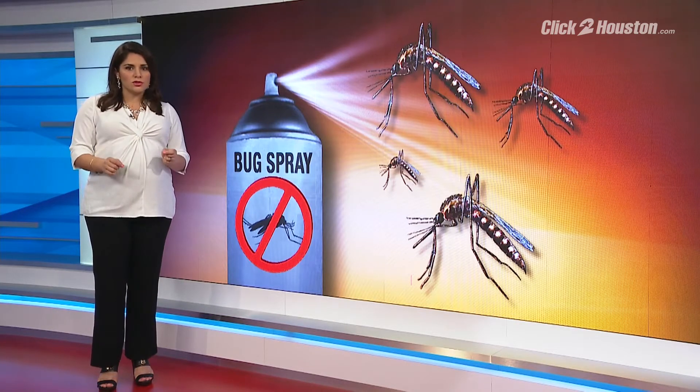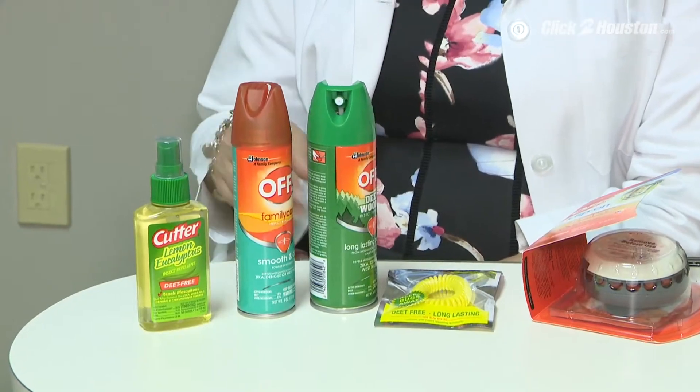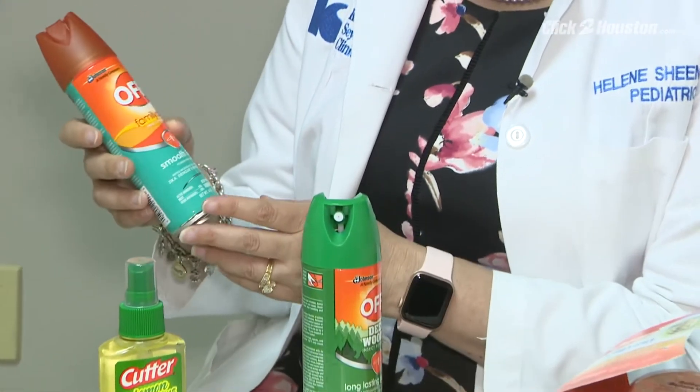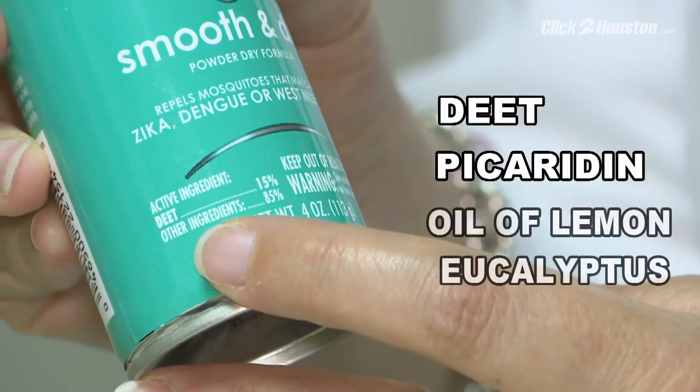Here's how local and national experts want you to protect your little ones. The CDC wants you to use long-lasting protection with one of three active ingredients, most effective in this order: DEET, picaridin, or oil-of-lemon eucalyptus.